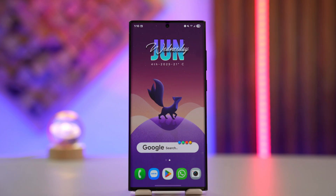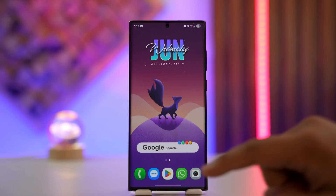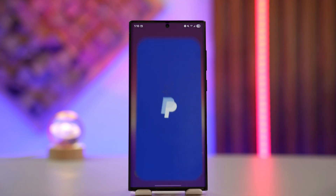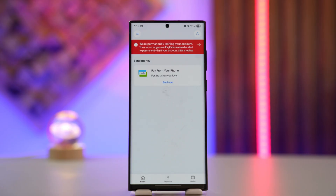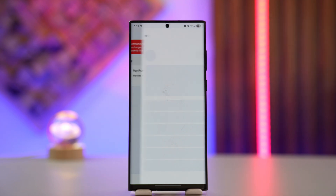It's a fairly simple process. What you have to do is go ahead and launch the PayPal app, and make sure to log into your account. Whether it's a browser or the app, the process is pretty much the same.